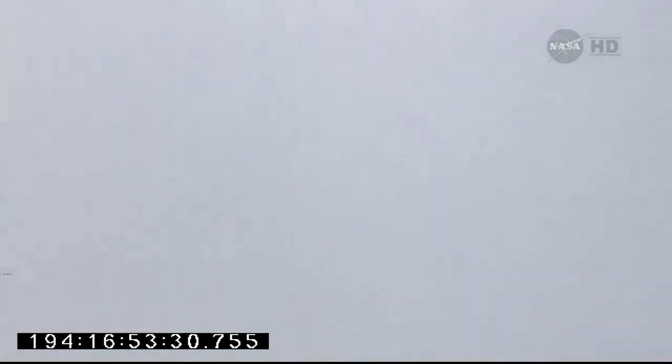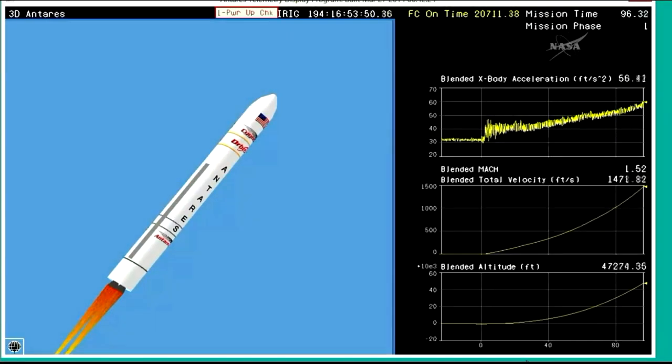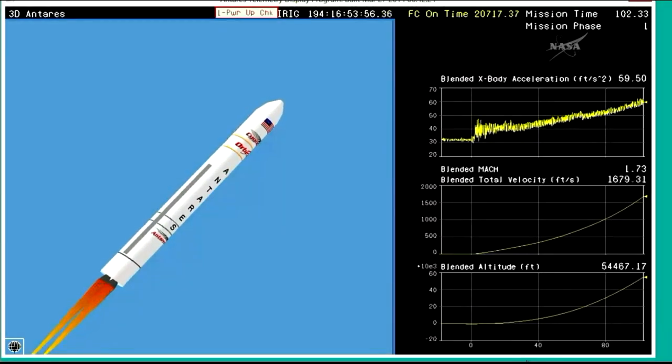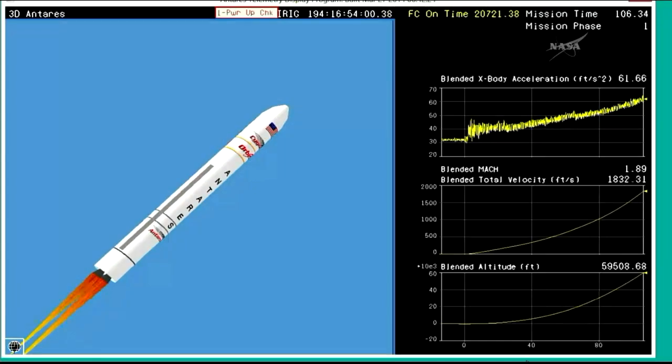Attitude is nominal. Core pressures are nominal. We're adding helium into the ullage volume of the pressure tanks to keep them up to pressure. Passing through Max-Q now — attitude is nominal. Engine performance is nominal on the AJ-26 engine. TBC performance is nominal. Right now we're switching to a launch animation, the rocket itself lost in view through the clouds, continuing to perform nominally as expected.